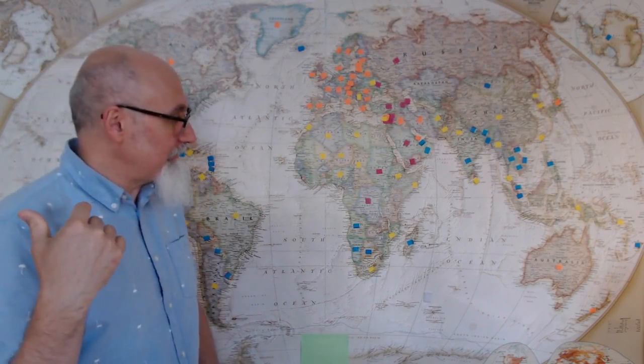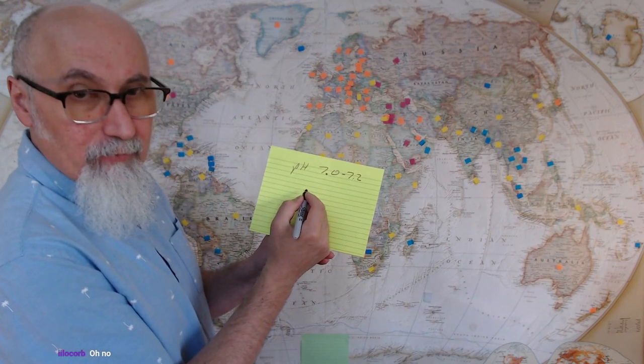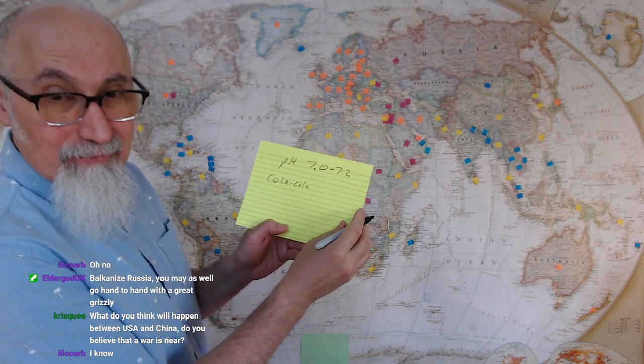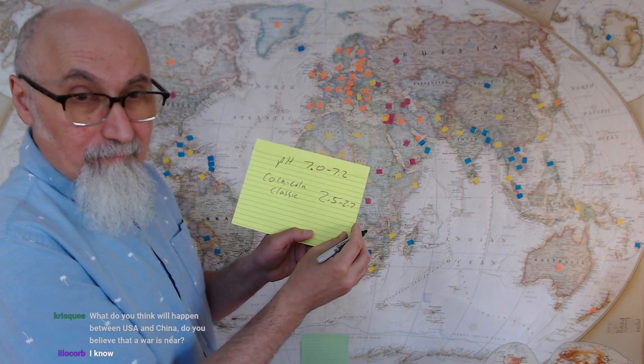I'm never buying Coca-Cola now that I know this. By the way, we talked about this in the last stream. Coke Classic has an acidity — a pH — of 2.5. Coca-Cola Zero or whatever the other one is has a pH of 2.7.